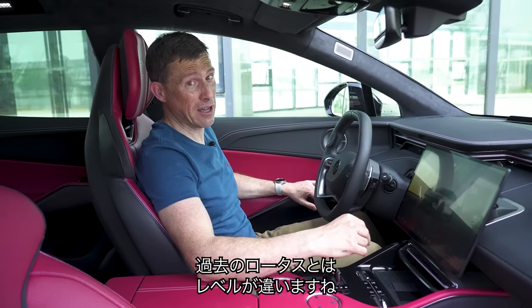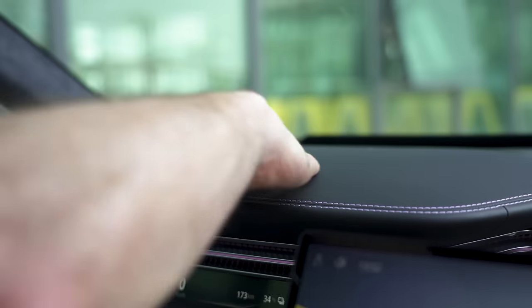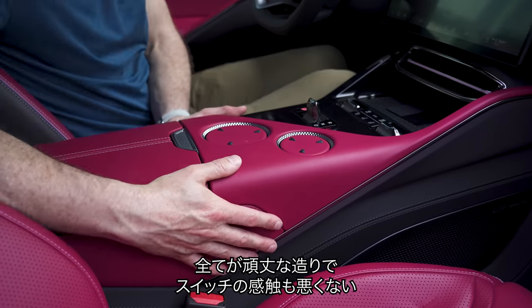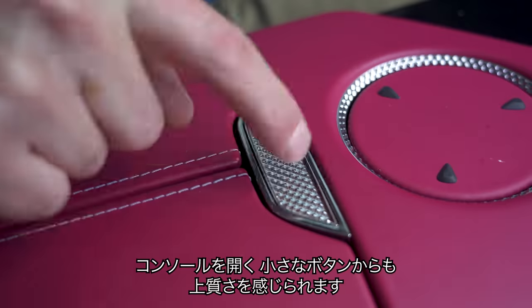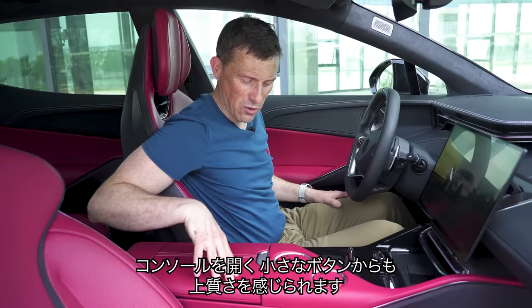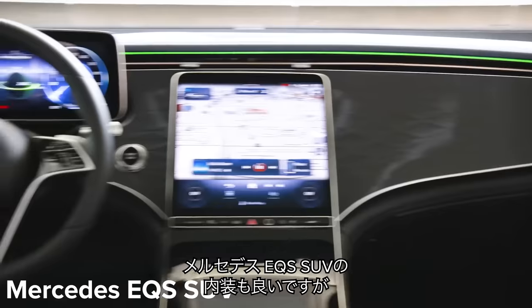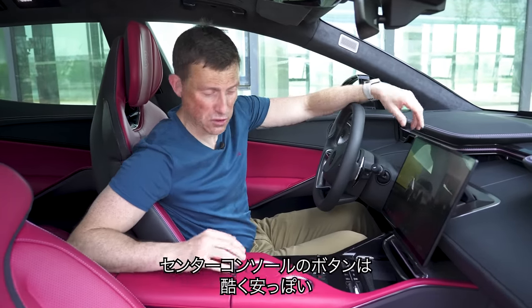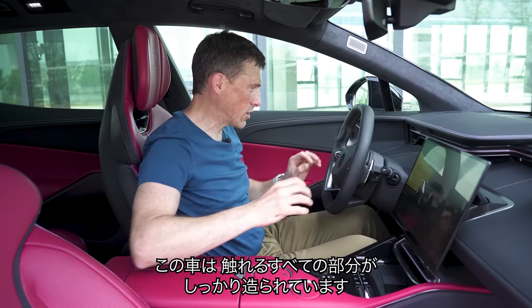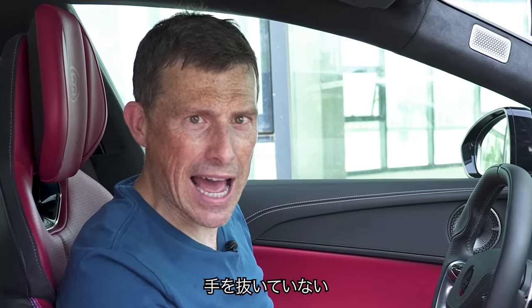The quality is way better than anything else from Lotus in the past. The leather feels really nice, everything is solid, and the switches have a nice feel to them. Even this little button here — the release for the centre console — feels nice. On a Mercedes EQS SUV, that little button to open the centre console is horrible and feels cheap. Not here. They've really made sure that everything you touch has a nice feel to it — they haven't cheapened out.